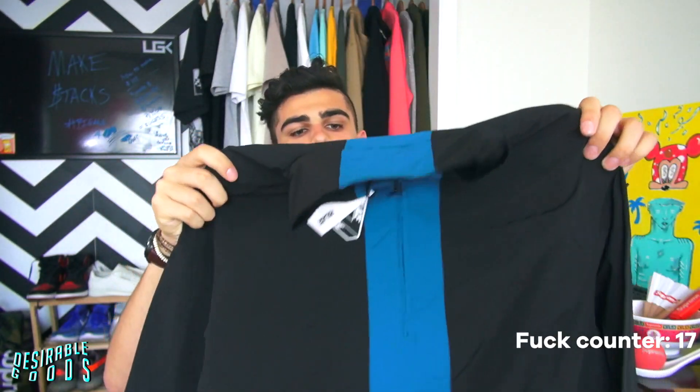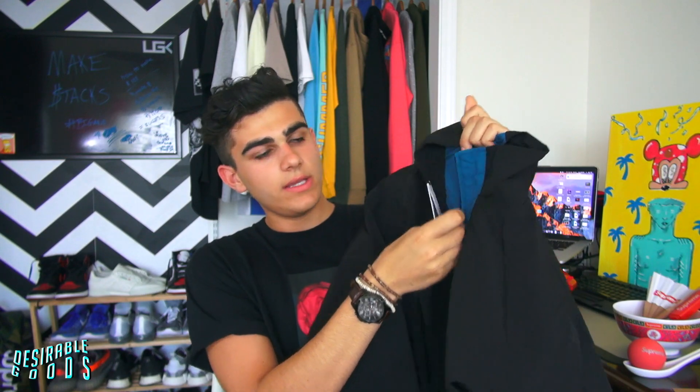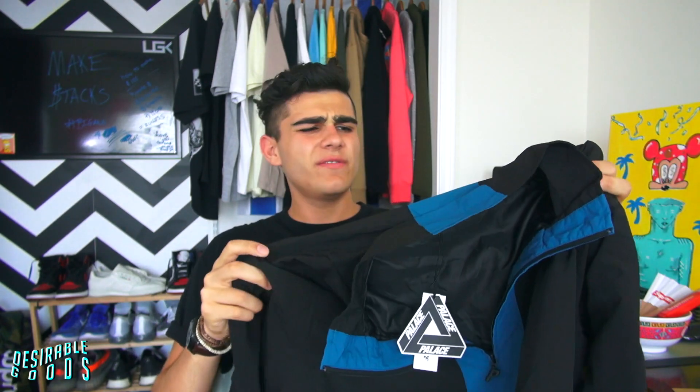We got this nice Palace shell top — I believe it was called the High Grade Shell Top. I got this in store as well and it's honestly pure fire. It's a nice half-zip with Palace embroidered on the front, a nice zipper with the Palace P zipper pull, and then across the back it has Palace going down vertically. It's a very, very thin windbreaker pullover, but the materials are good and I really enjoy this piece.